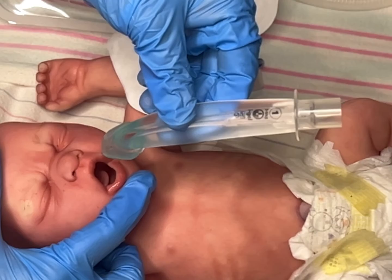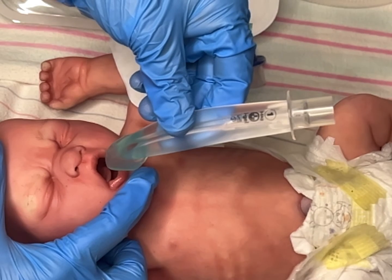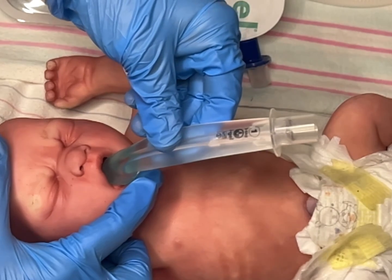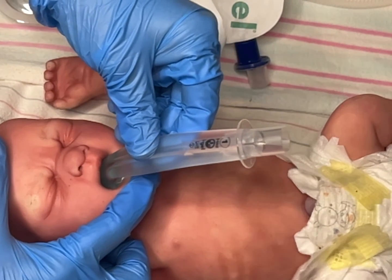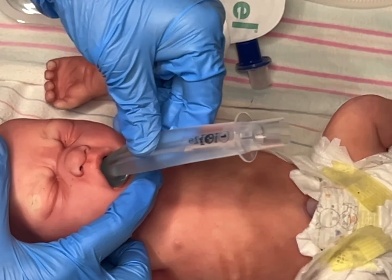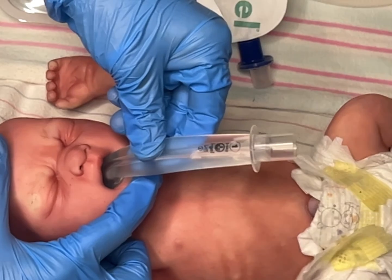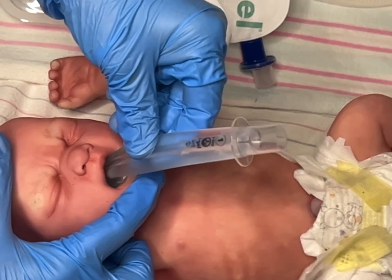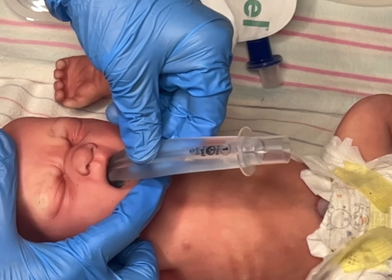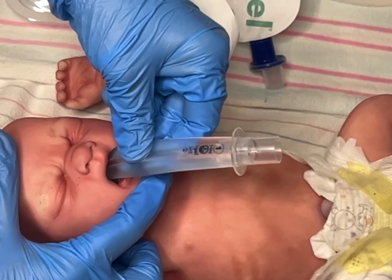A proficient user can achieve insertion of the iGEL in less than 5 seconds. The patient should be in the sniffing position with the neck flexed and the head extended. The operator should be standing at the head of the bed and grasp the iGEL firmly along the integral bite block. You should use the neonate's own secretions for lubrication. The chin should then be gently pressed down before proceeding to insert the iGEL. You then introduce the leading soft tip into the mouth of the patient in a direction towards the hard palate.